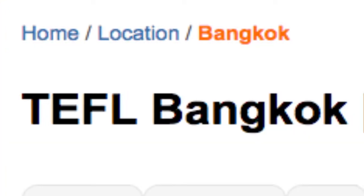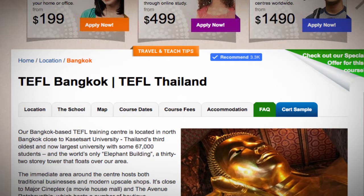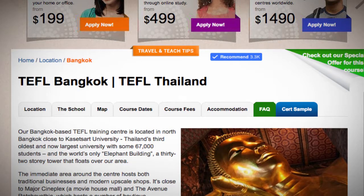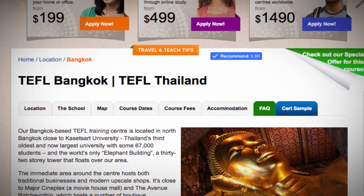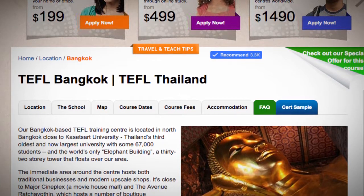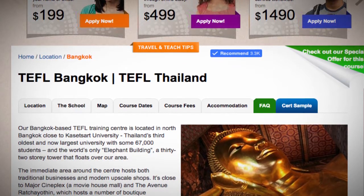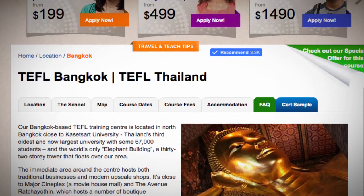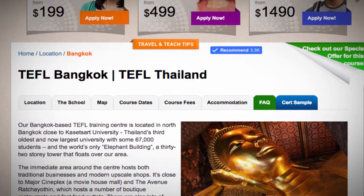Our Bangkok-based TEFL training center is located in North Bangkok, close to Kasetsart University, Thailand's third oldest and now largest university with some 67,000 students and the world's only elephant building — a 32-story tower that floats over our area. The immediate area around the center hosts both traditional businesses and modern upscale shops.